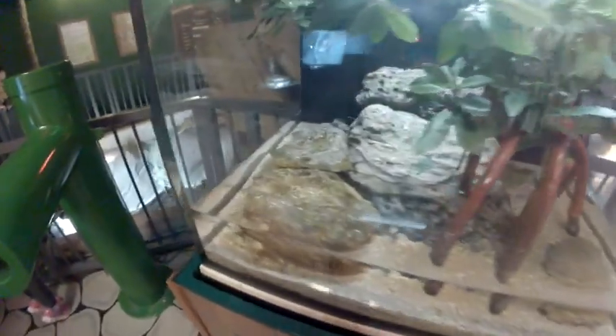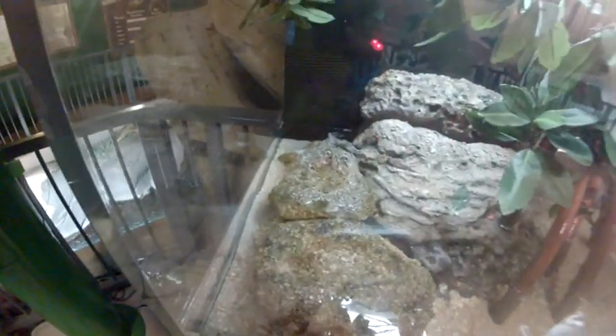Some mudskippers — there we go, you can see them right there on the rock.